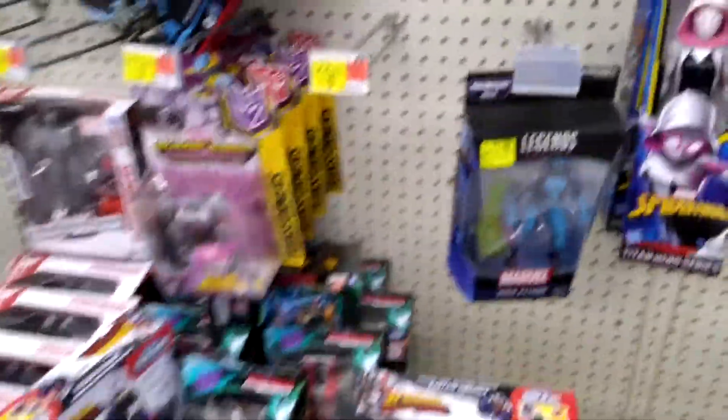Hey guys, it's Brock from Talking Toys, just doing another talking toy short — another toy hunt video, seeing what I could find at Walmart, Target, and Meijer.